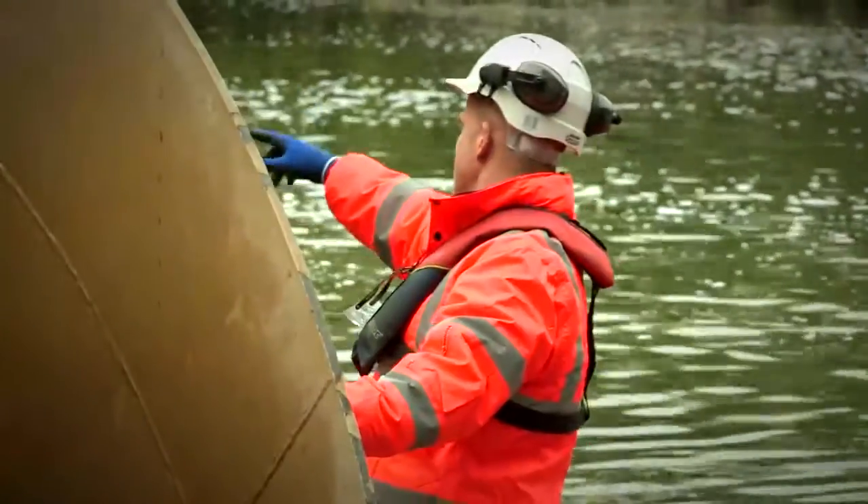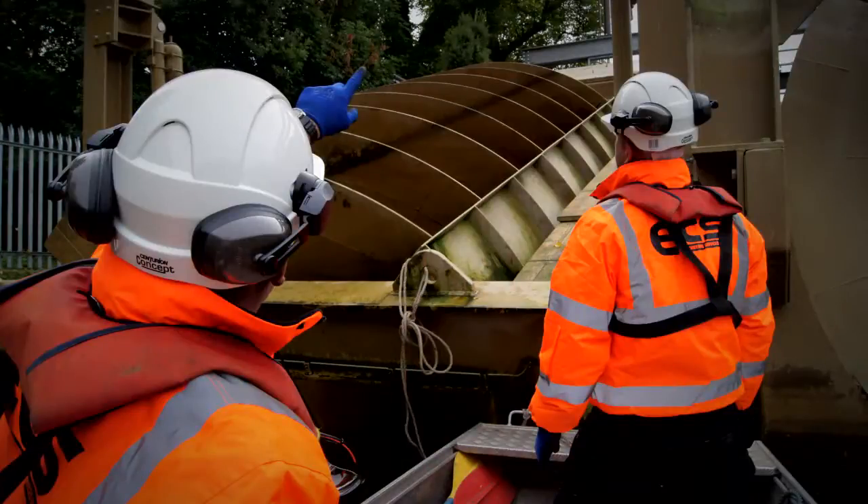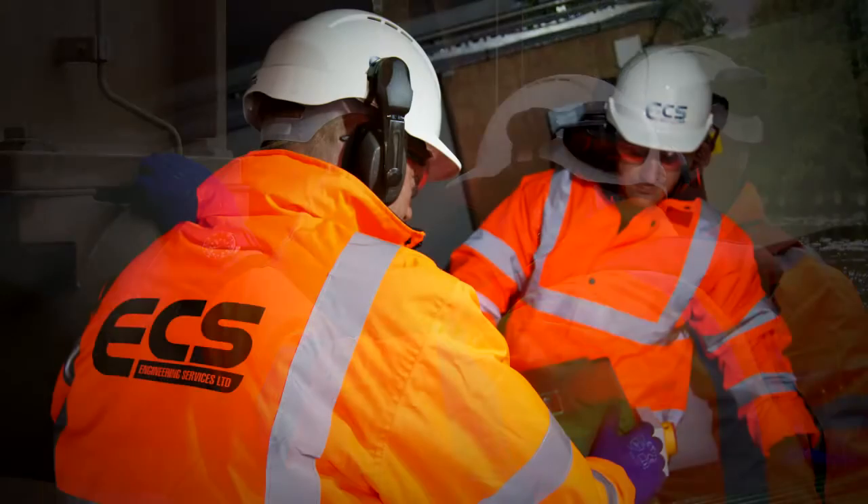ECS recently began supplying Scottish Water with maintenance and repair services for Archimedes screws, together with the supply of new machines. Scottish Water has the largest installed base of Archimedes screw pumps in the UK, extending to over 200 active units.